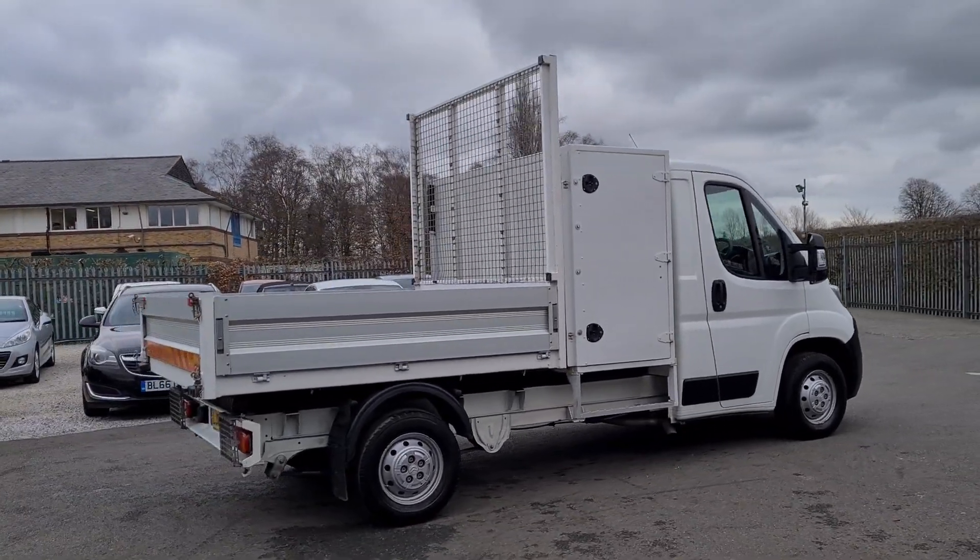We do part exchange against all our vehicles. This particular van is available to view as it is on the forecourt. So if you would like any more information about this particular van or any other vehicle we have currently for sale, please get in touch.